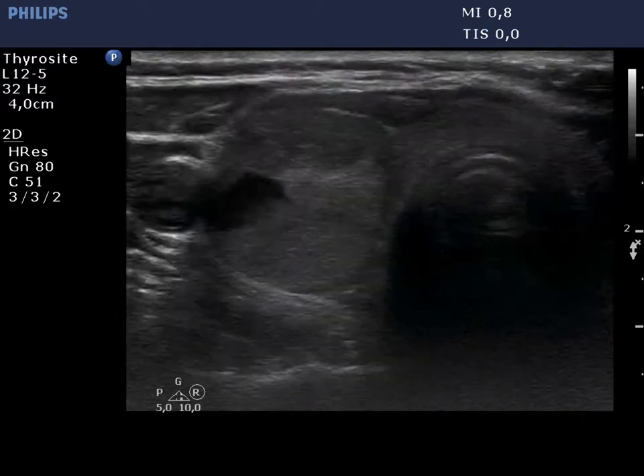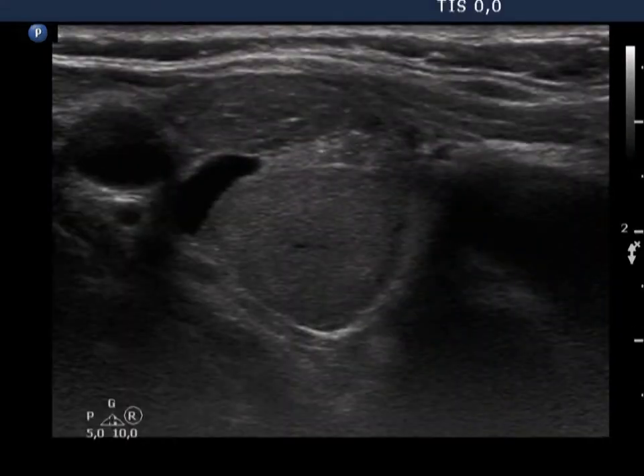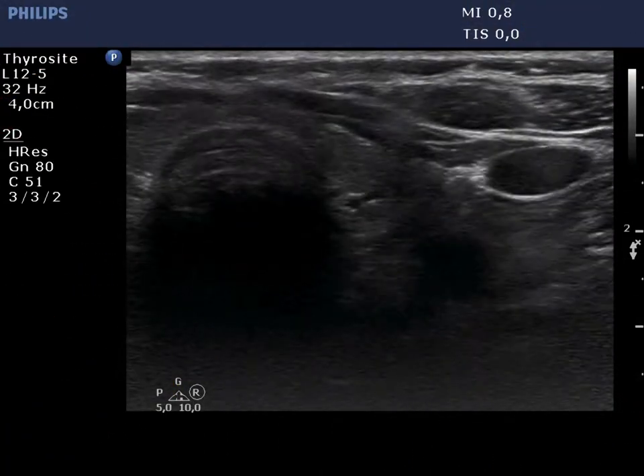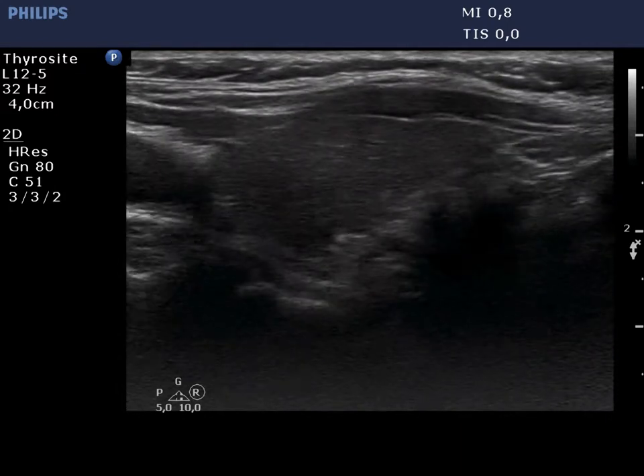The latter lesion was PET and MIBI positive, had moderately hypoecogenic and echoormal parts, and displayed perinodular blood flow. The left lobe is minimally to moderately hypoecogenic and has a more hypoecogenic area with blurred borders.